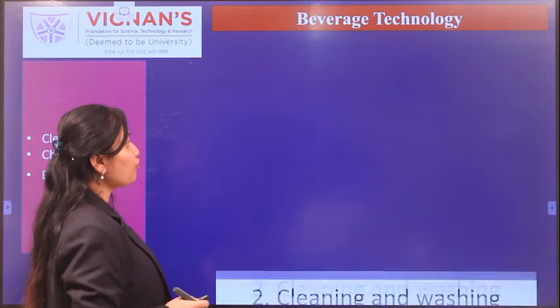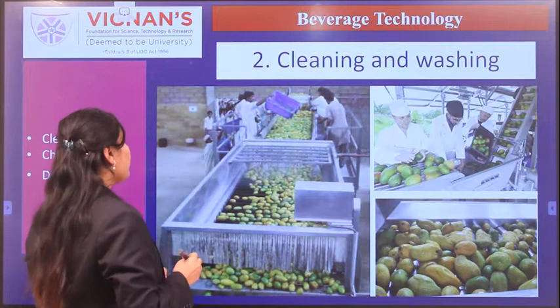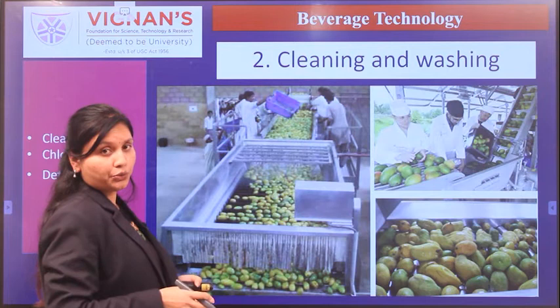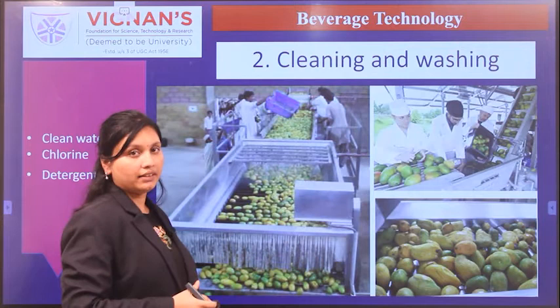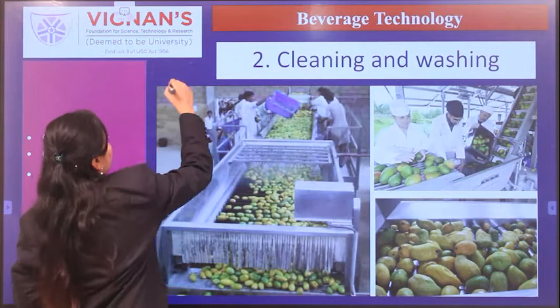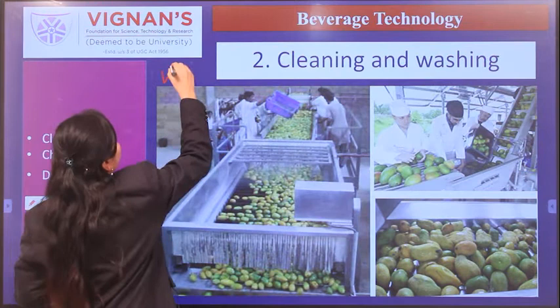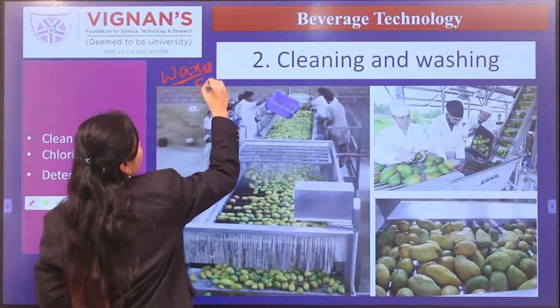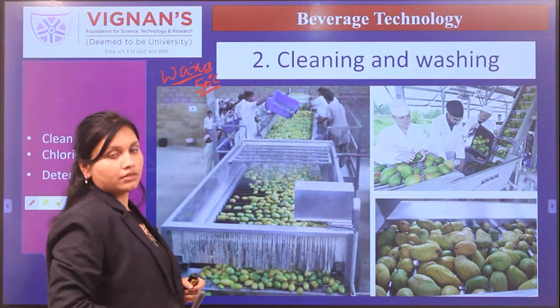In cleaning and washing, dirt, soil, and foreign objects are removed. Chlorine and sometimes detergents are used to remove stubborn soil. Warm water at around 50°C is used to remove waxes, since fruits are coated with wax. This is followed by sanitation to decrease the microbial load.